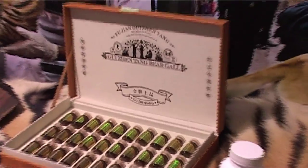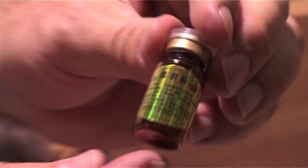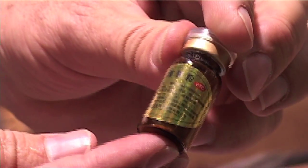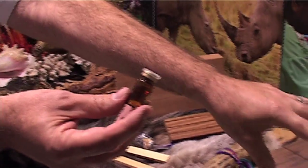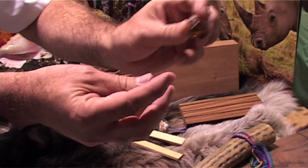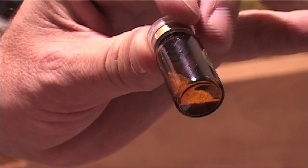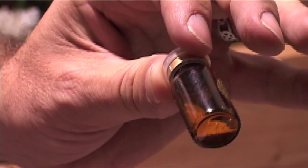Bear bile, drawn from the gallbladder of predominantly the black Asian bear — a very, very small thing. This was one of 100 vials that were picked up by an officer at Terminal 1 Heathrow from Hong Kong, about £350 in value. It's a traditional Chinese medicine which allegedly gives relief to the liver, improves your eyesight, and breaks down gallstones.